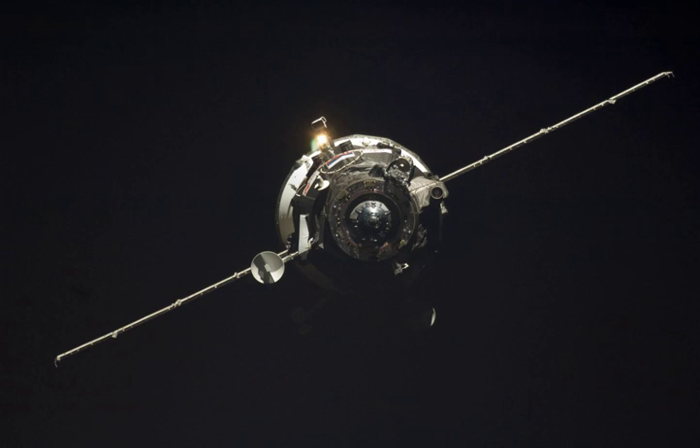Progress M-65, identified by NASA as Progress 30 or 30P, was a Progress spacecraft used to resupply the International Space Station. It was a Progress M-11F615A55 spacecraft with the serial number 365. Progress M-65 was launched by a Soyuz-U carrier rocket from Site 15 at the Baikonur Cosmodrome. Launch occurred at 1950 Greenwich Mean Time on 10 September 2008.